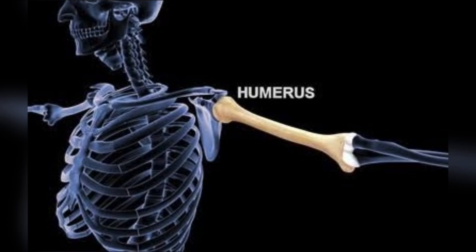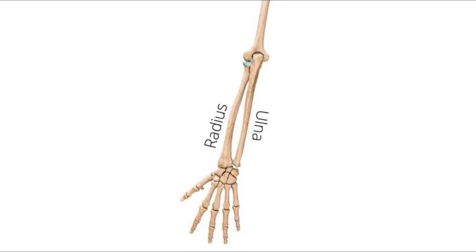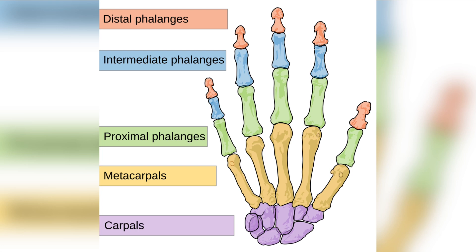First is the humerus, which is the upper bone of the forelimb. Radius and ulna are found in the lower part of the forelimb. Overall there are 27 bones in this image: eight carpals shown in purple, five metacarpals in yellow, and 14 phalanges in three different shades. Collectively there are 30 bones, and in both forelimbs they are 60 in number.